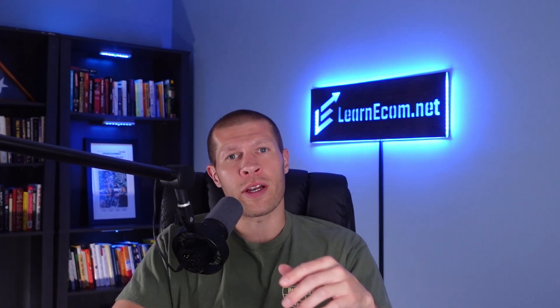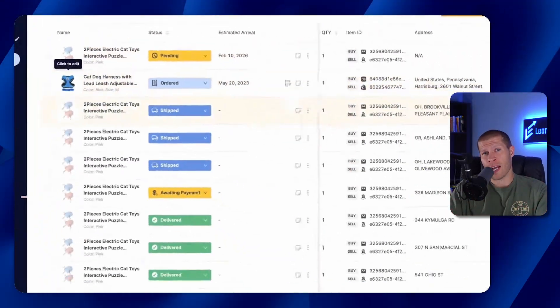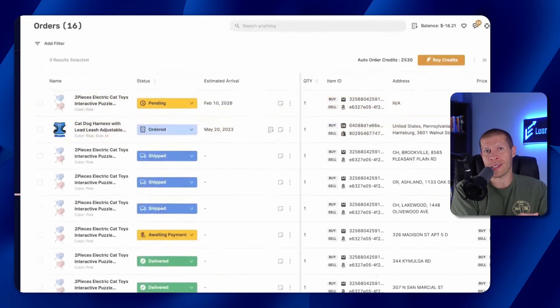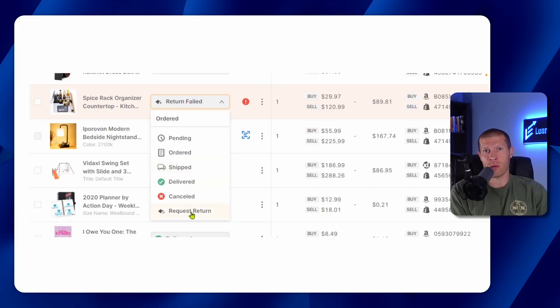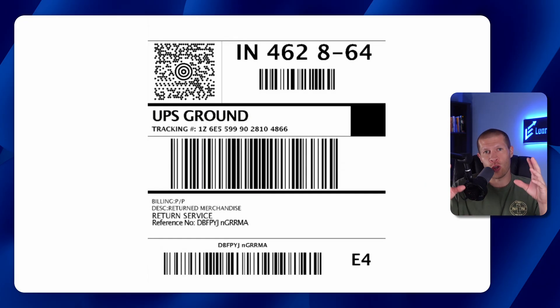Regardless of where you order from, AutoDS keeps you updated every step of the way. Inside your dashboard you'll see status updates — ordered, shipped, and delivered — making it easy to manage everything in one place. Handling returns is also super simple. From the orders page, you just change the order status to 'request return,' and once it's approved, you'll get a return label within 24 hours, keeping your customers happy and your store running smoothly without the frustration of coordinating returns with suppliers yourself.